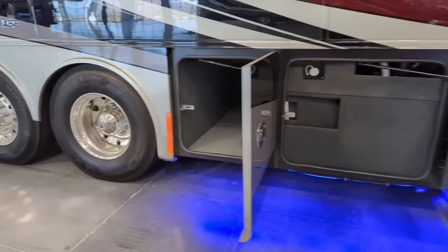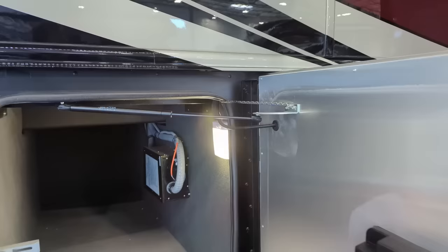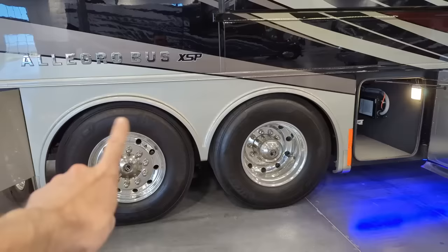Inside here, every Tiffin motorhome comes standard with a SureGuard surge protector. If you've got somebody with an old Winnebago Open Road motorhome that's 30 years old down the way trying to plug in their motorhome and they send a spike down the line, that surge protector will take care of any power issues. Now, this rear tire - let me get you at a little bit of an angle here.